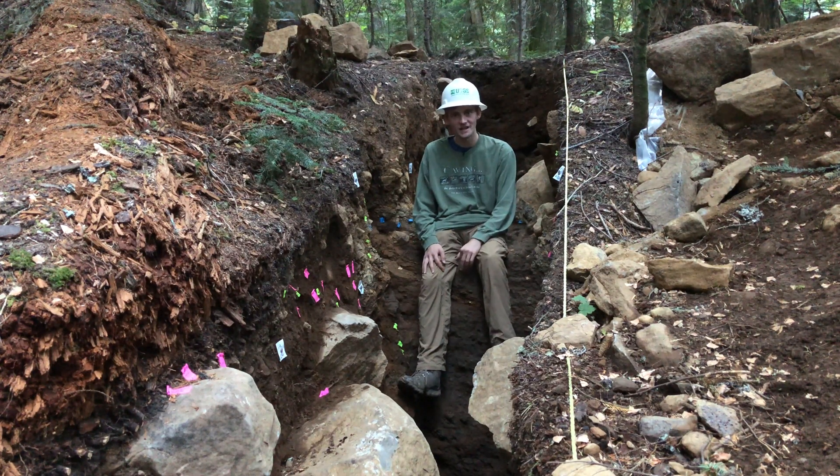Hello and welcome to Better Geology. I'm Andrew Dunning, and I'm studying an ancient earthquake here in the Oregon Cascades.